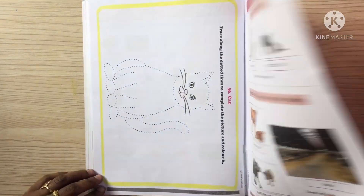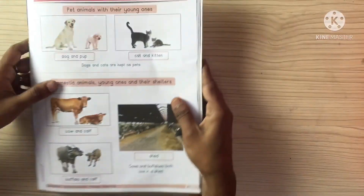So children, in this way you have to read page number 41 and 42.